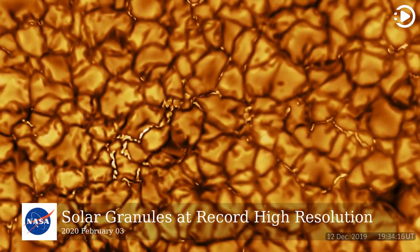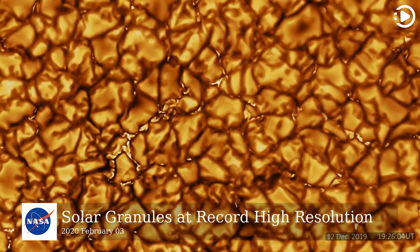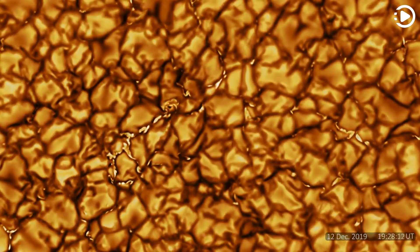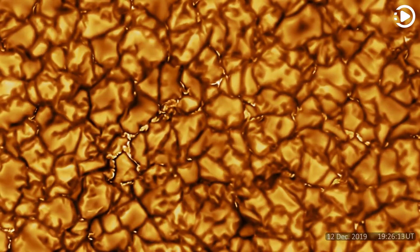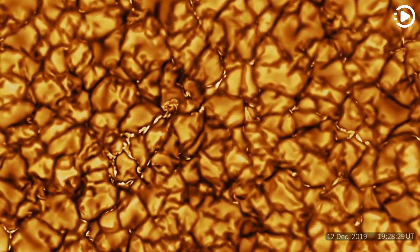Hello. Astronomy Picture of the Day, February 3, 2020. Today's video is about solar granules at record high resolution. Why does the sun's surface keep changing? To help find out, the U.S. National Science Foundation (NSF) has built the Daniel K. Inoue Solar Telescope in Hawaii, USA.